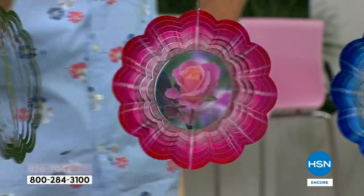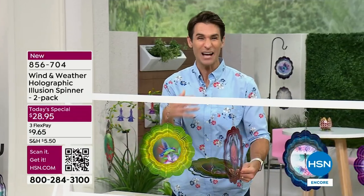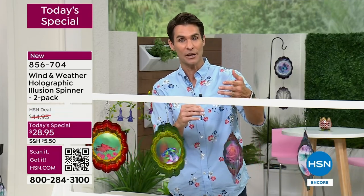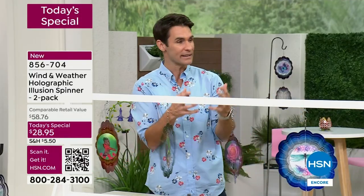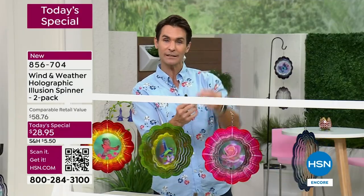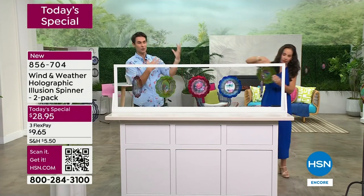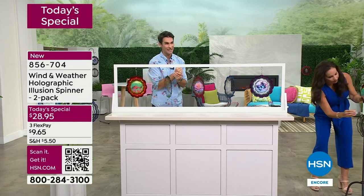I only have one of each hanging here but I'll keep reminding you — you're getting two. Maybe you keep one and gift one so both you and mom have the cardinal, or maybe you get multiples. One of my favorite things today was mixing and matching them — hanging them vertically with the rose, then the hummingbird, then the cardinal in all different colors. For two right now it's $28.95.